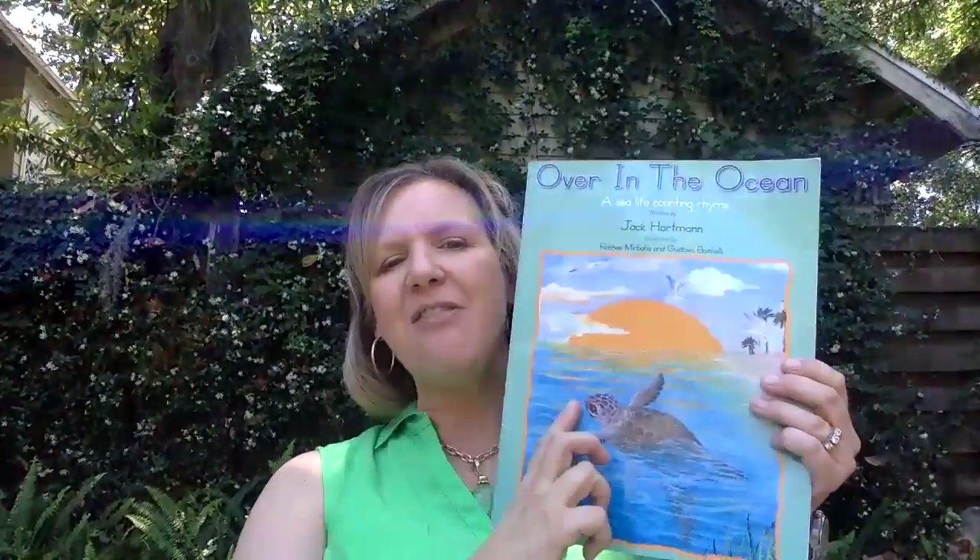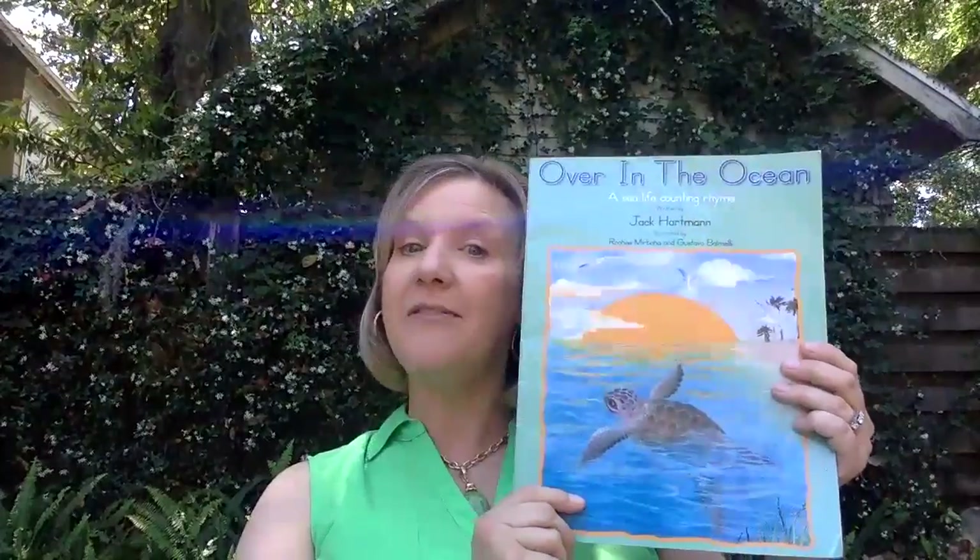I've enjoyed seeing the animals that you have already started creating from your ocean unit packet. Today I'm going to read a story called Over in the Ocean. This story shows us a lot of the different animals that live in the ocean, and it's also a song — a counting song.